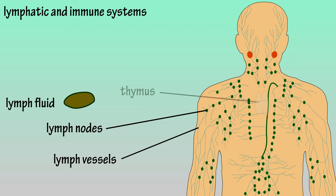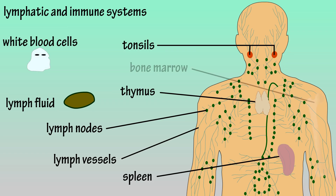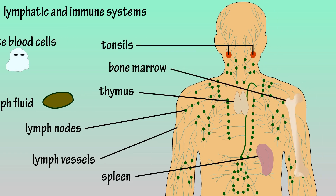It also contains the thymus here, the spleen here, and the tonsils here. The immune system is comprised mainly of white blood cells and bone marrow, which produces many types of white blood cells.